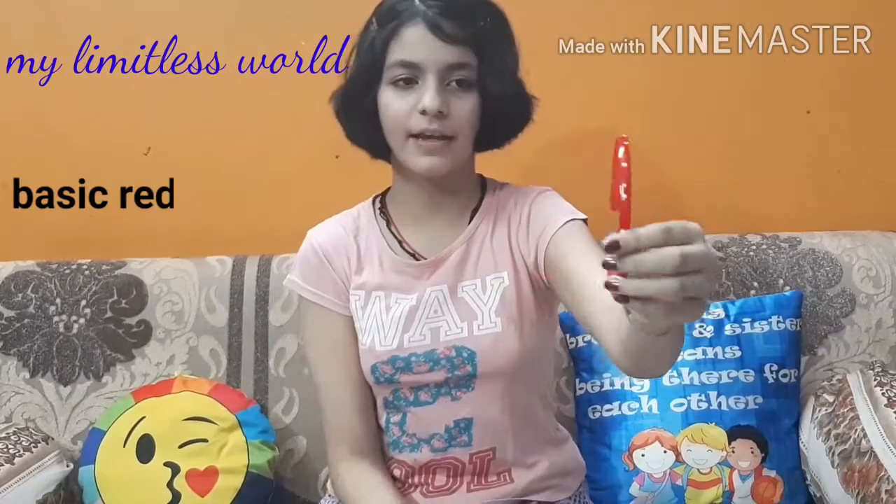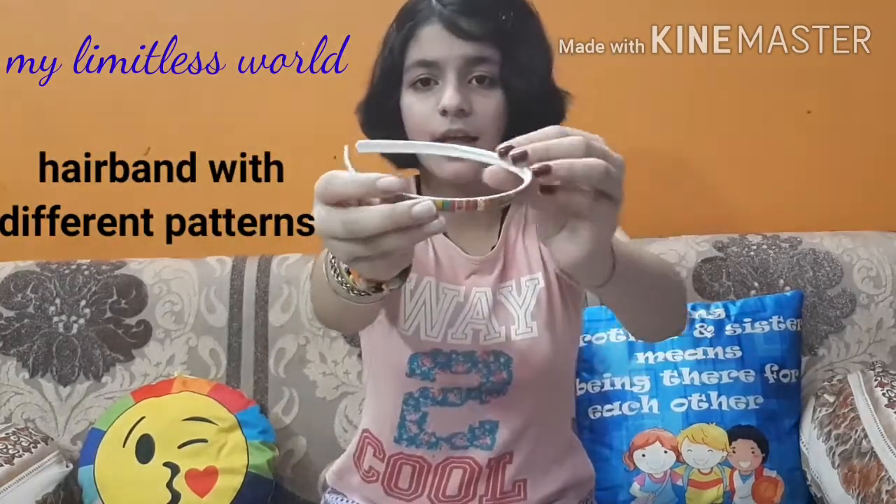This one is like a basic hairband but it's red in color and it's having these white dots on it. Next is this one — it is having these type of different patterns on it.